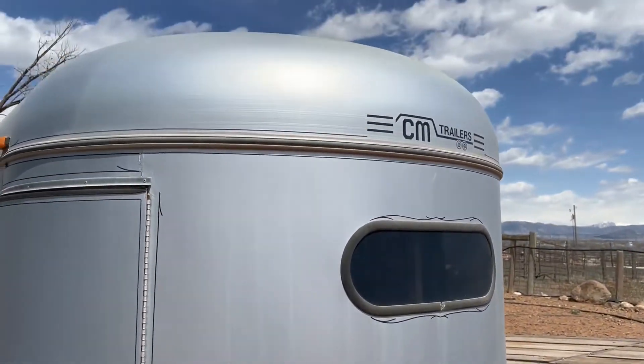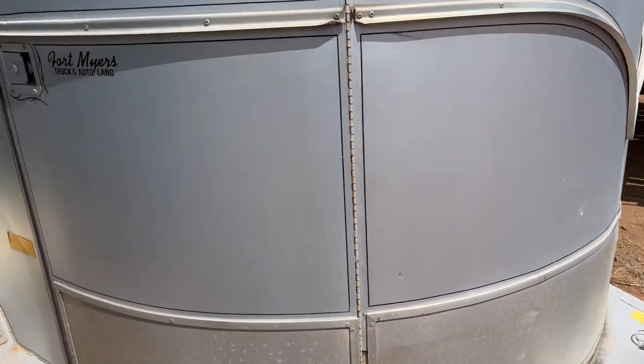But other than that, I think the trailer is in pretty good shape. We'll walk around so you guys can take a look.